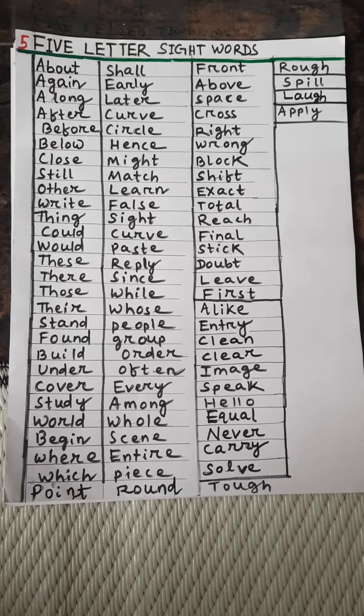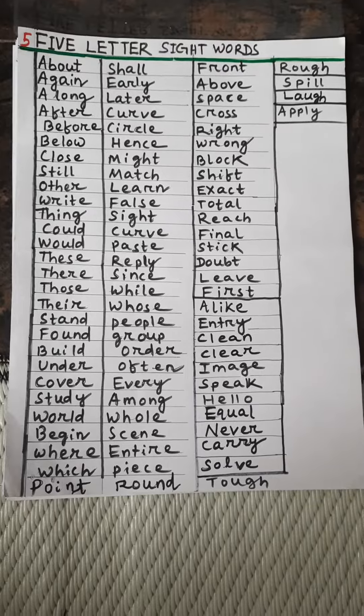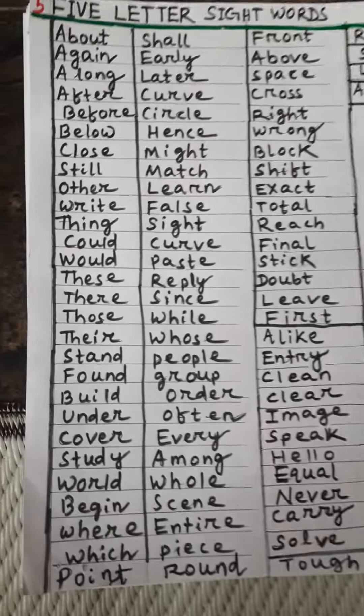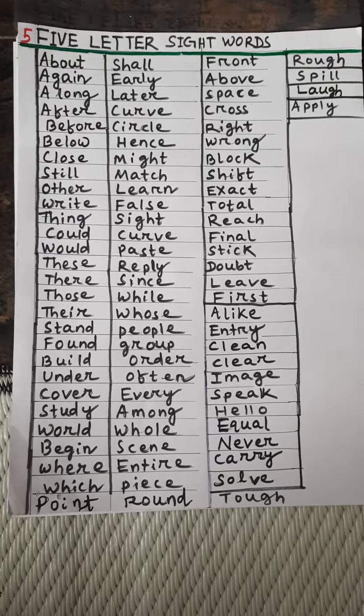Speak, hello, equal, never, carry, solve, tough, rough, spill, laugh, apply. Read it again and again — it will help you to read books. Thank you.